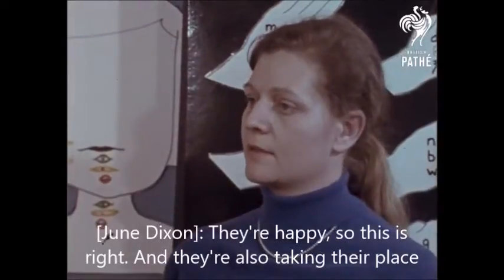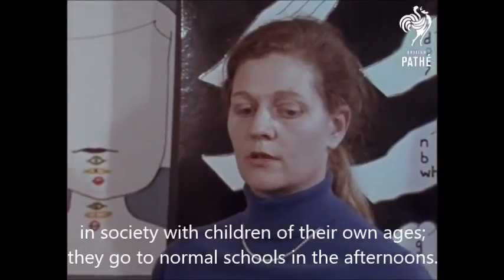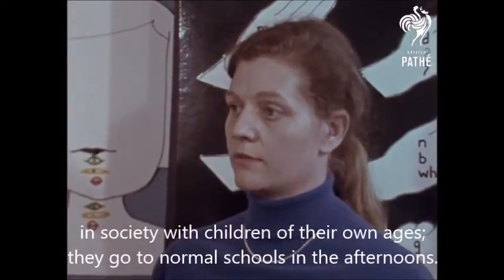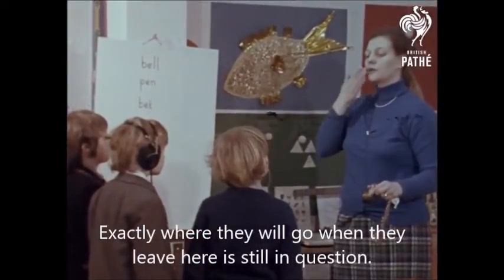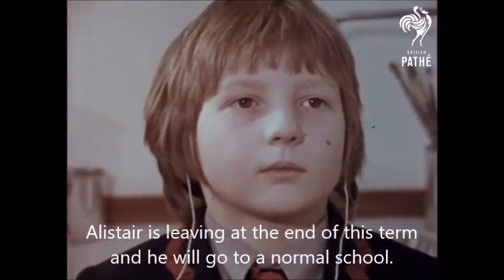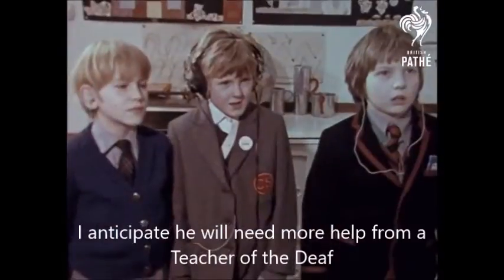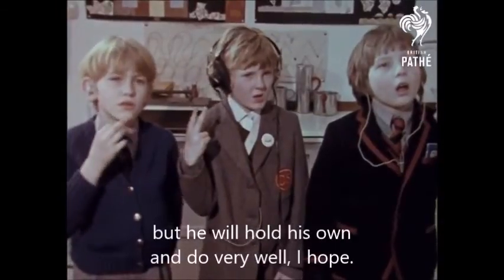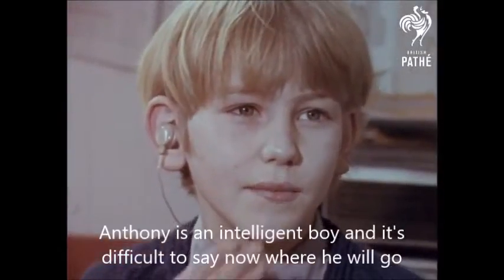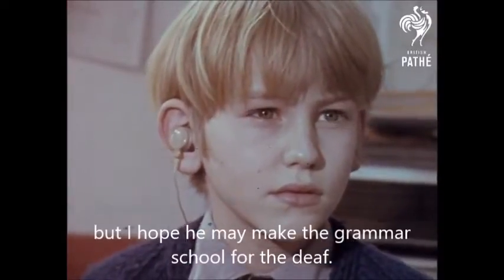They're happy, so this is right. And they're also taking their place in society with children of their own ages — they go to normal schools in the afternoons. Exactly where they will go when they leave here is still in question. Alistair is leaving at the end of this term and he will go to a normal school. I anticipate he'll need more help from a teacher of the deaf, but he will hold his own and do very well, I hope. Anthony is an intelligent boy and it's difficult to say now where he will go, but I hope he may make the grammar school for the deaf.